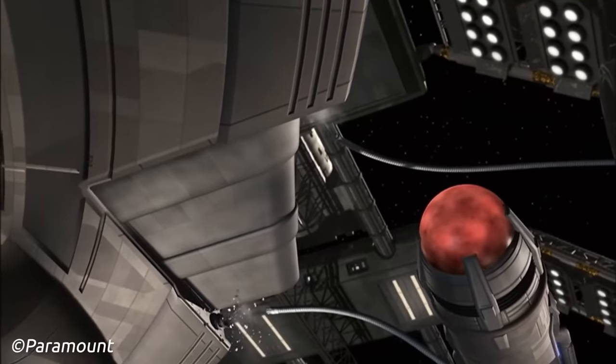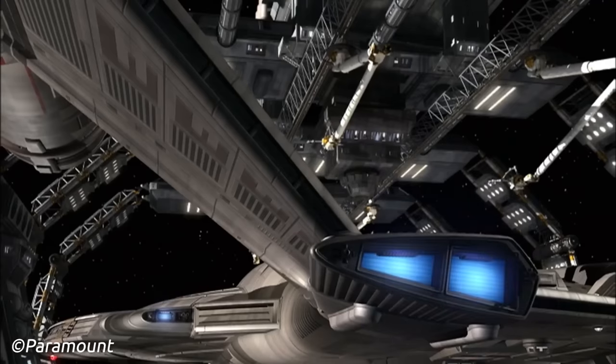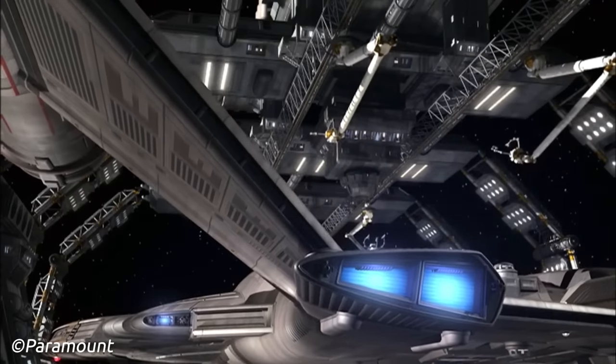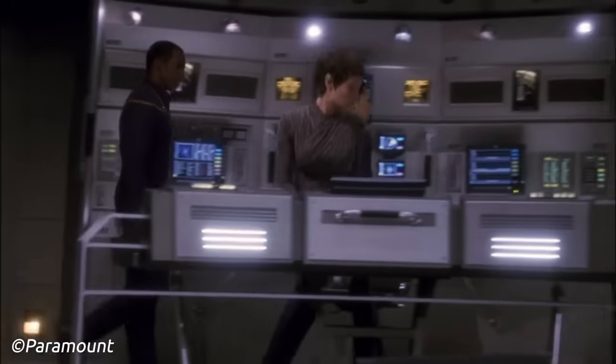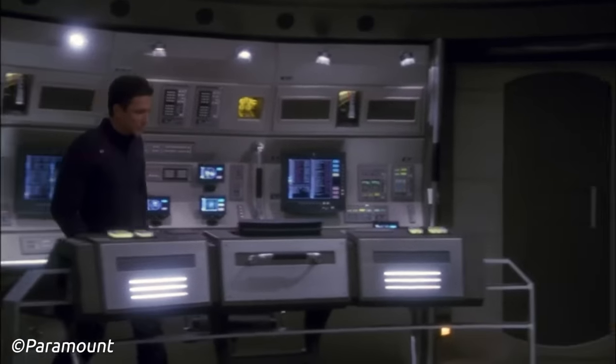It's happening. Let's take a look at some of the pre-Federation's best interstellar transports. Welcome, lords, ladies, and sovereigns to Trek Central. I am your host, Lieutenant Adam.